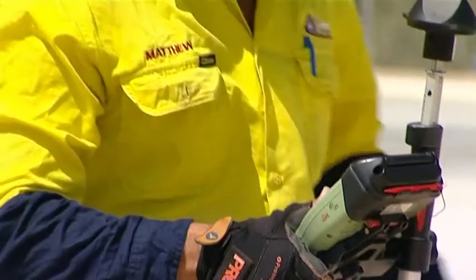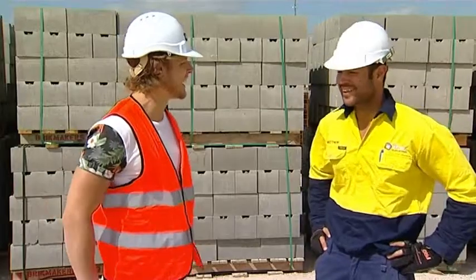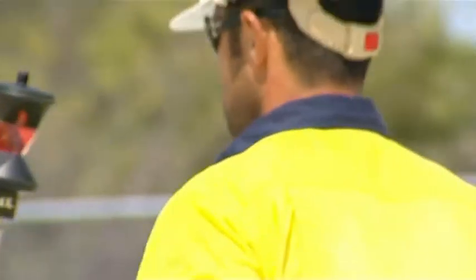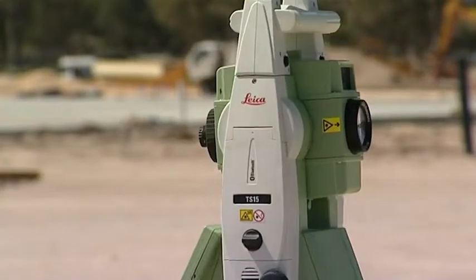And so where do the lasers and the high-tech Gandalf stick come in? Well, that actually tracks your position from a robotic total station. So wherever you walk, it's just following you around, sending the lasers out and back, giving you a location.